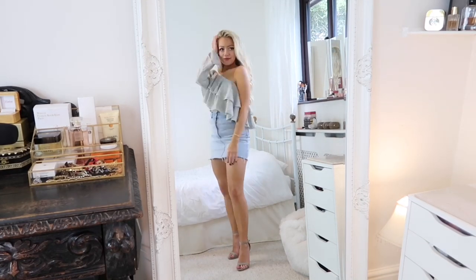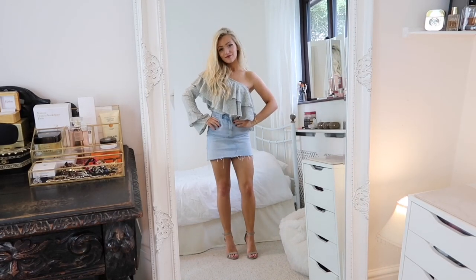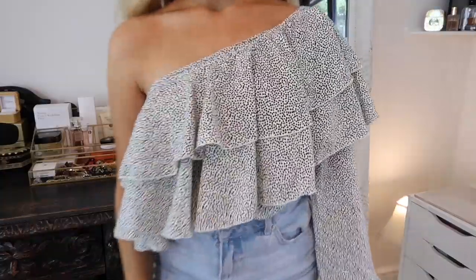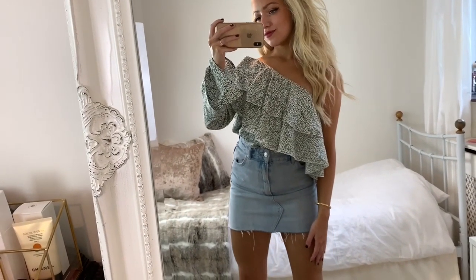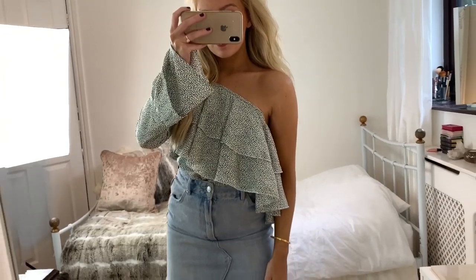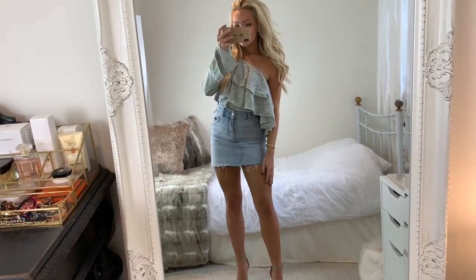For the next outfit I've got on this one-shoulder ruffle top which was also from Boohoo. This would make the perfect party outfit because the style of this top really dresses the skirt up. That's what's great about the denim skirt - you can really go out there with the designs on your top and it doesn't look too much because of how almost neutral the skirt is.